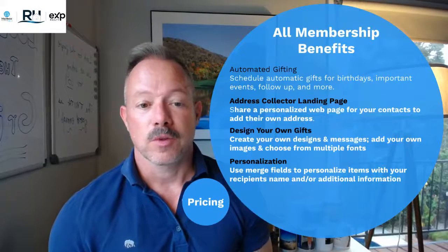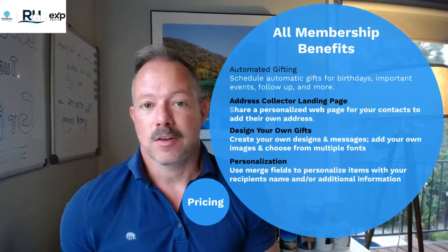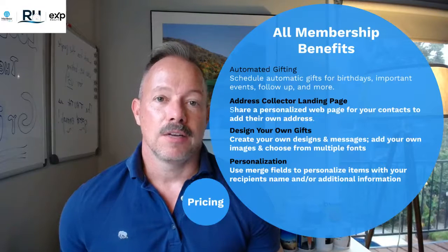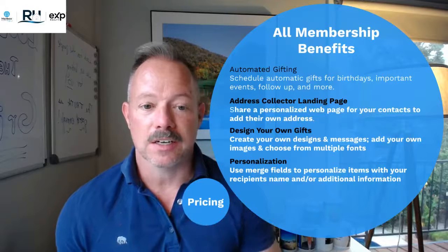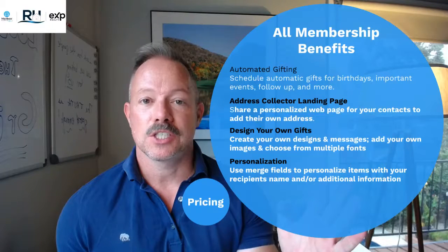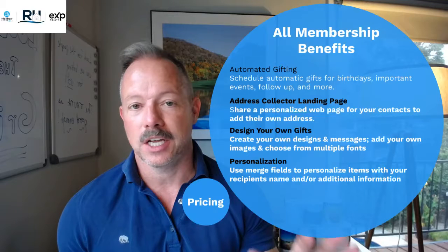So there are three levels of membership at Mailbox Power. They all include this core technology. We'll start with the automated gifting — this is what Mailbox Power does. It's automated customer and client follow-up in a one-off and custom environment. That is the baseline core technology. It includes address collector, which is also known as I Need Your Mailbox.